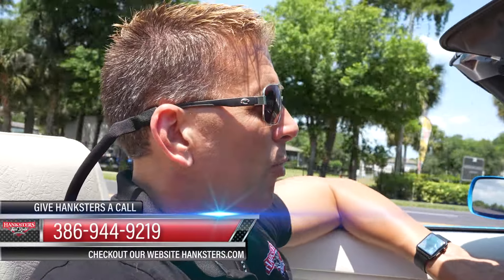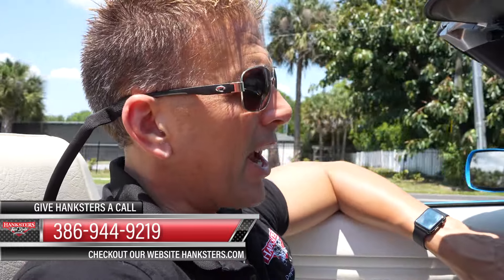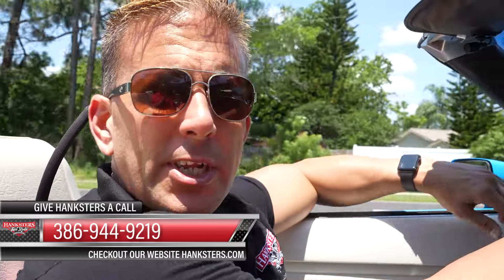386-944-9219 is where you can find this vehicle — the 80 to 100 pictures and this video presentation. Hanksters.com is our website where you can find all the photos of this car as well as the video presentation you're watching right this very moment.